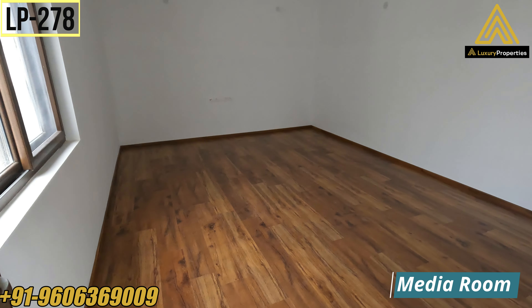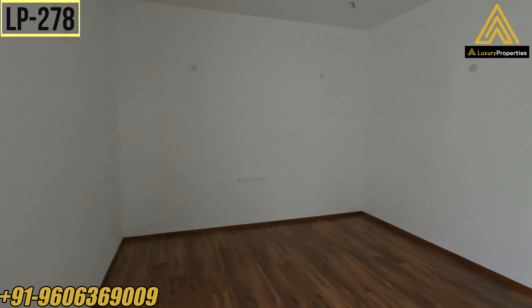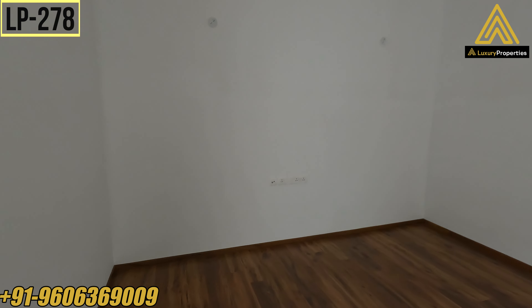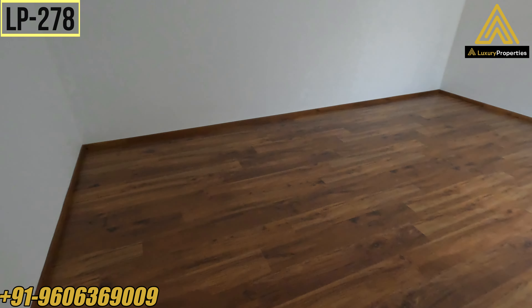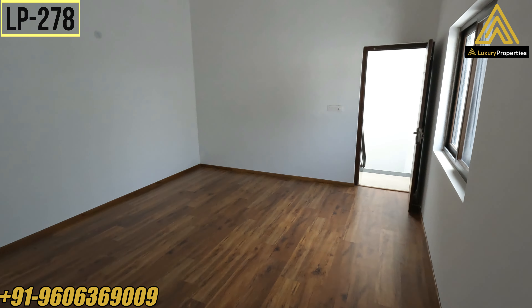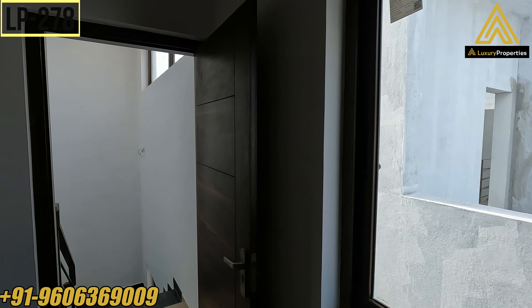Here you have a media room — you can make this your home theater, gym room, or office room, whatever fits your needs. Again wooden flooring. It's a huge room of size 11 feet 5 inches by 13 feet, with a sliding window.